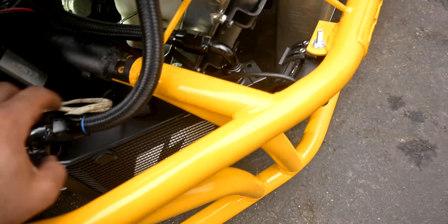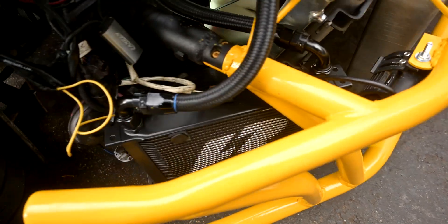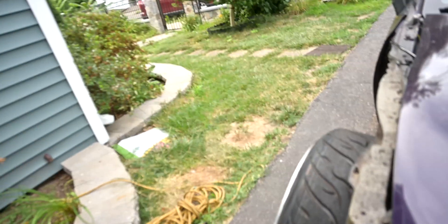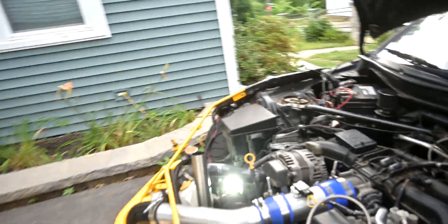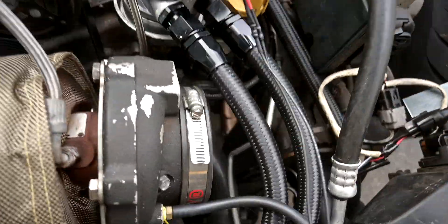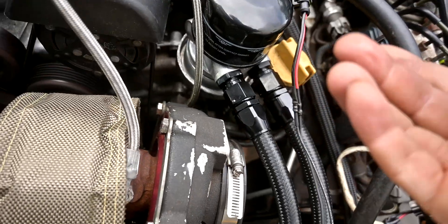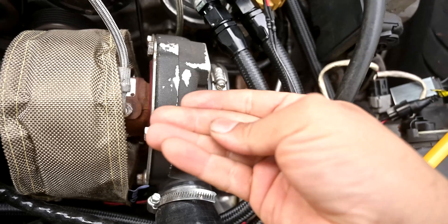No leaks on this at all. This side is super hot, this side is hot but not as hot. The fan is working beautifully back there. I'm not seeing any leaks at all — it sounds good, it's looking good.